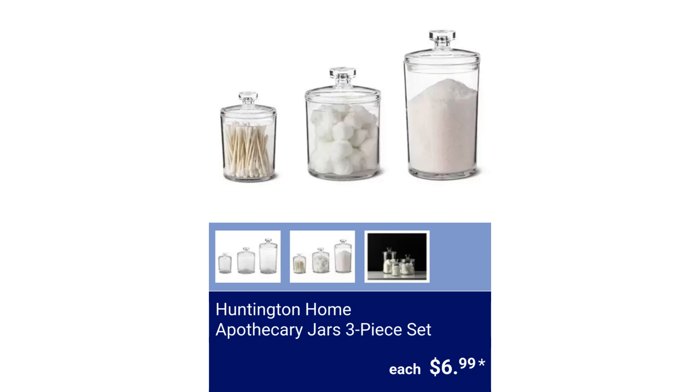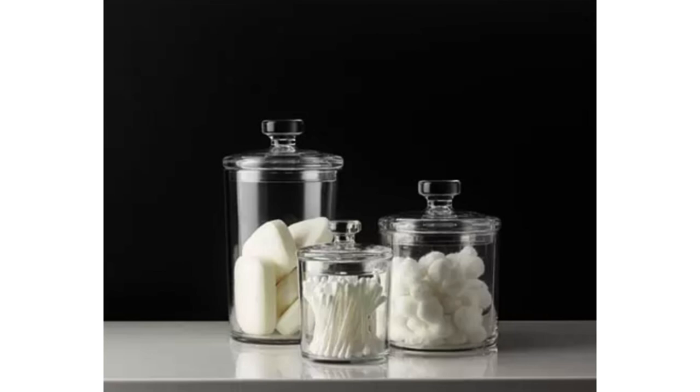Huntington Home Apothecary Jars 3-Piece Set. The large canister measures 4.6 inches long by 4.6 inches wide by 8.75 inches high. The medium canister measures 4.6 inches long by 4.6 inches wide by 6.5 inches high, and the small canister measures 3.45 inches long by 3.45 inches wide by 5.15 inches high. Made of high-quality plastic for $6.99.